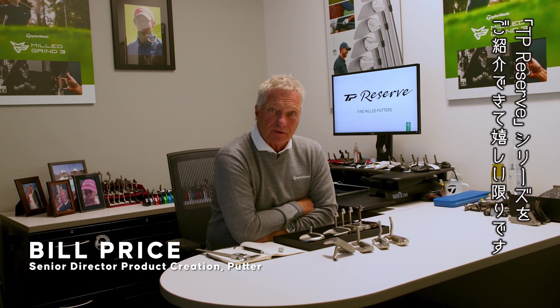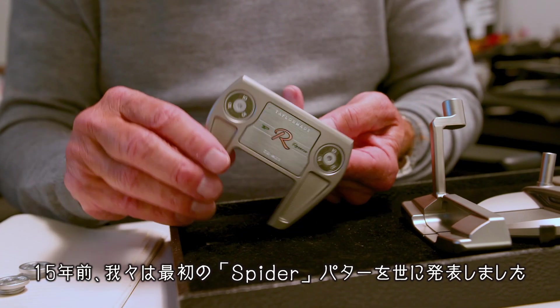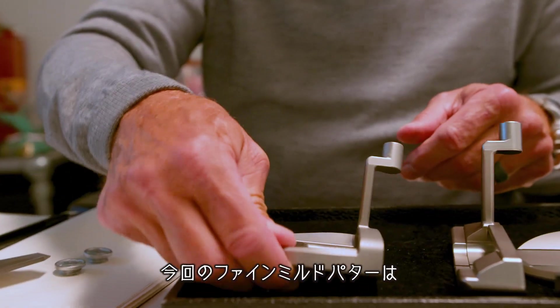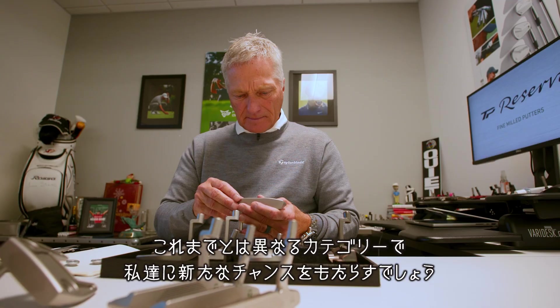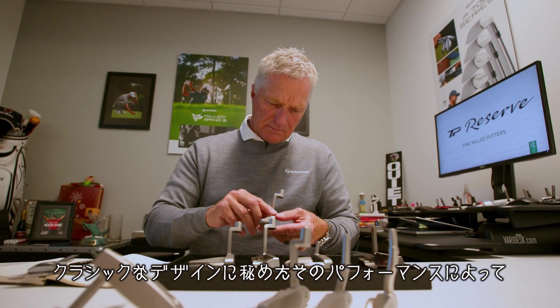I'm really excited to introduce the new TP Reserve, which is our new fine milled putter line. 15 years ago we launched the first big Spider. Today, these fine milled putters represent a whole different category. It's a new opportunity for us — performance that comes in the shape of classic designs.